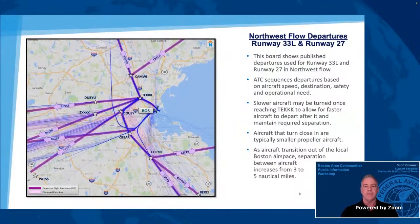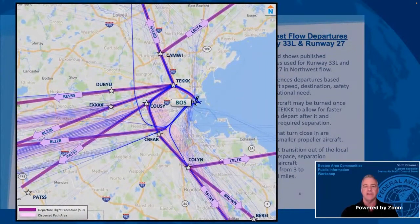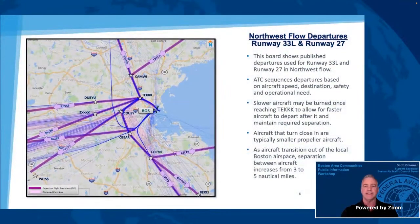This board shows one of the departure operational flows when the winds are from the northwest. In this configuration, runway 33 left and runway 27 are used for departures. Aircraft departing runway 33 left fly to the tech waypoint, then turn to the north, west, or south to continue on the published procedure. Air traffic control sequences departures based on aircraft speed, destination, safety, and operational need. A slower aircraft may be turned immediately after flying over the tech waypoint if a faster aircraft departs after it, allowing for proper spacing to be maintained between the aircraft. As aircraft transition out of the local Boston airspace, separation between aircraft increases from three nautical miles to five nautical miles. Additionally, aircraft flying the same route from satellite airports need to be put in sequence with Logan traffic.